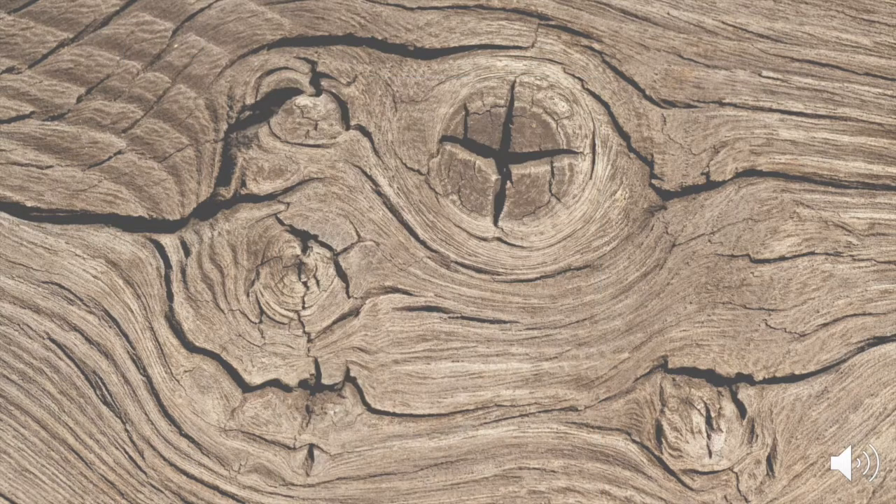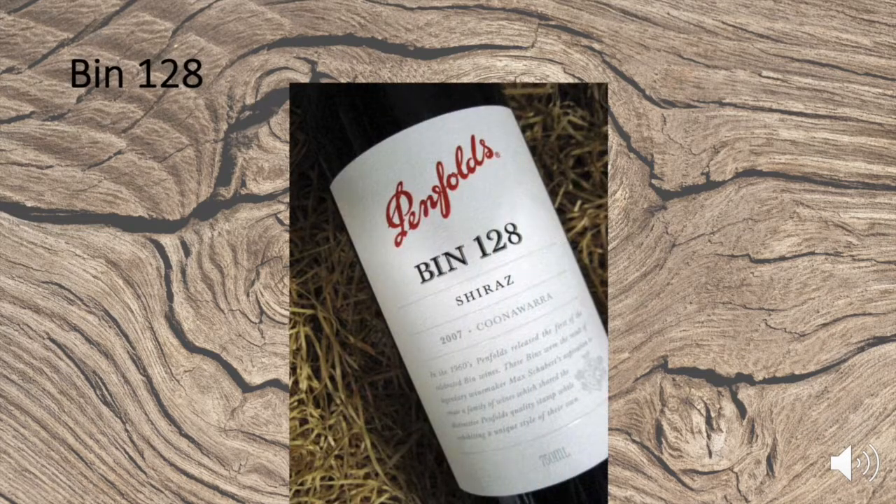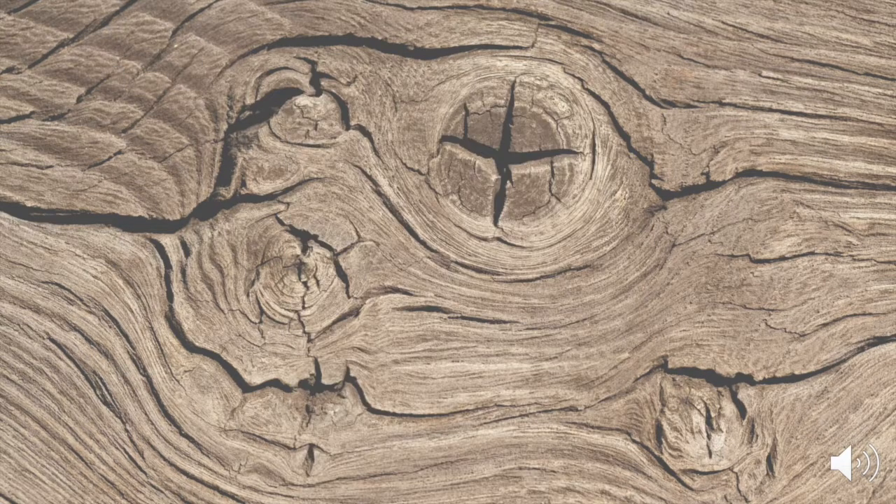Bin 128 uses only fruit from the unique terra rossa soils of Coonawarra. Penfolds Bin 128 is a regional wine that reflects the unique climates and growing conditions of South Australia's Coonawarra — a relatively elegant style of cool-climate Shiraz aged in French oak and cellared for three years before release.